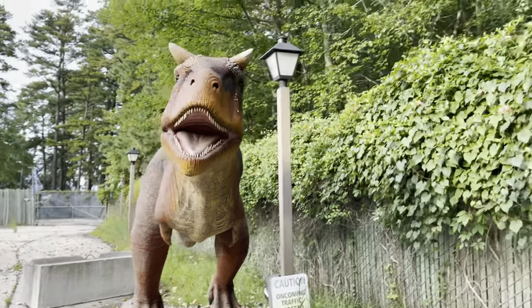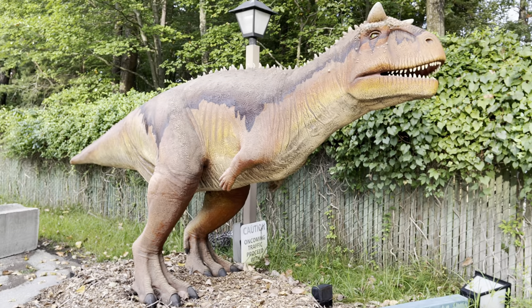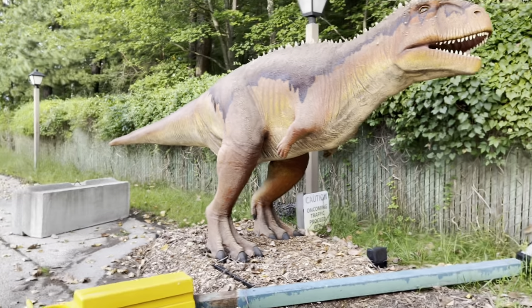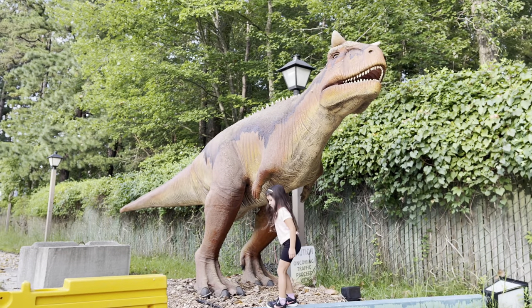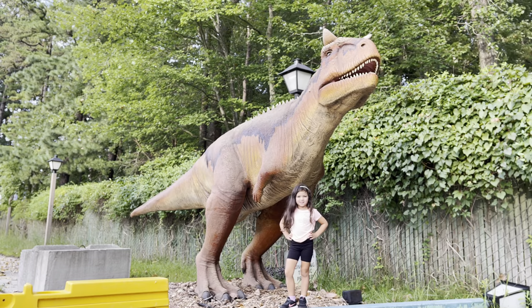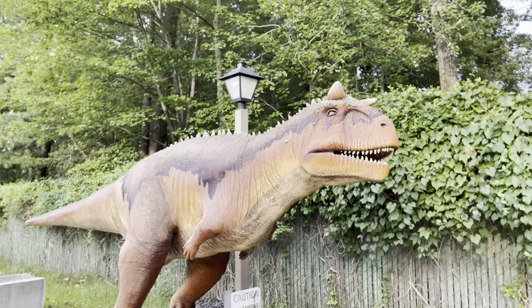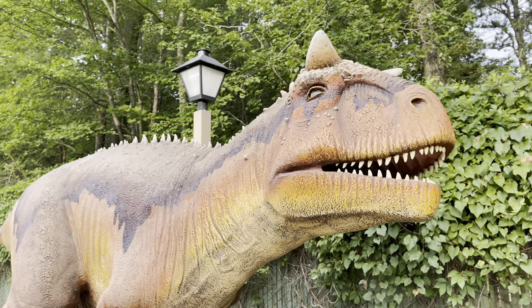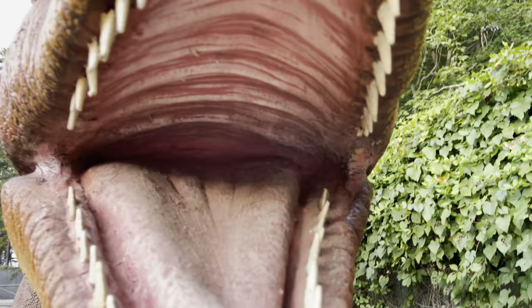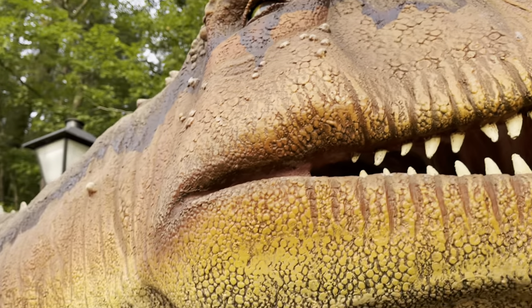T-Rexes are bigger. All right, let's get it — stand in front of it. That thing is big! It's called the Carnotaurus. Pretty cool though.